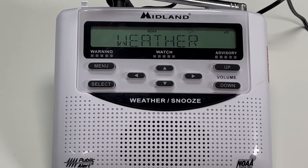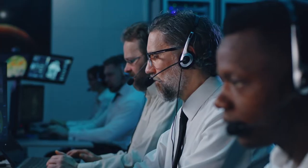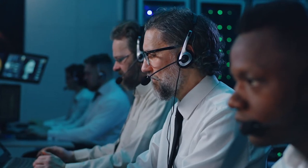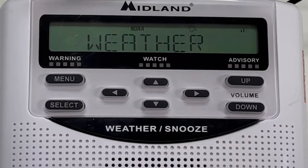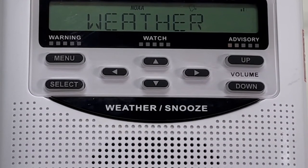NOAA weather radios are also available for purchase online and in stores. A NOAA weather radio is a low-cost home alerting tool that is remotely activated by the National Weather Service to broadcast life-saving warnings issued by first responders. When the power is out or cell phones don't work, a NOAA weather radio can still get emergency messages to those who need the information.